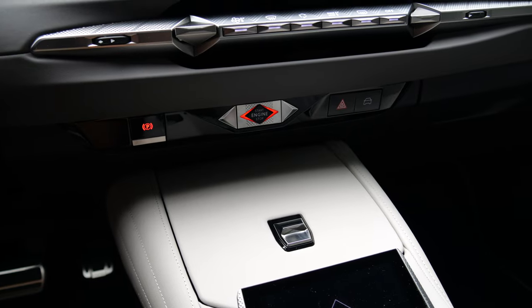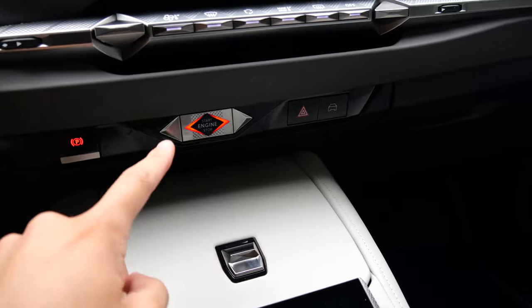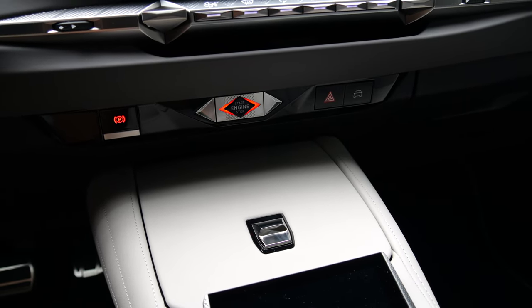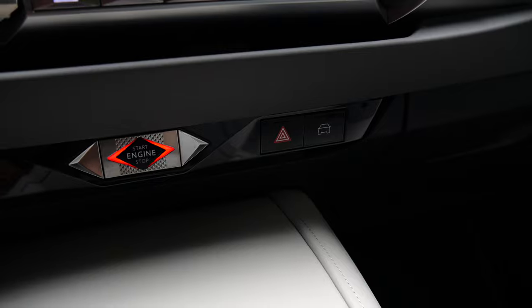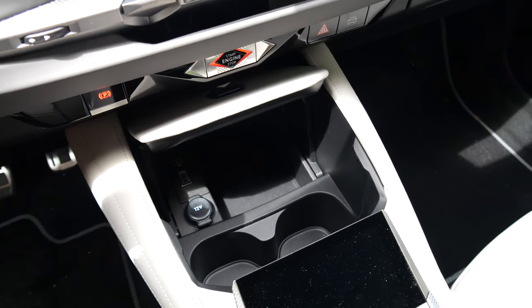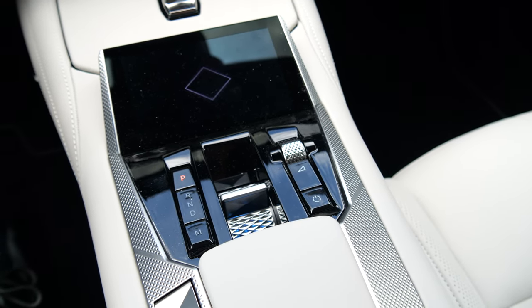Here we are at the command post of this DS4. In the centre is the start button. To the left, the electric parking brake. To the right, the hazard lights. Next to the hazard button, a button to manage the lane-keeping function. There's a large storage area with USB-C ports, a small central screen, the gear selector, volume controls, and the driving mode selector button.